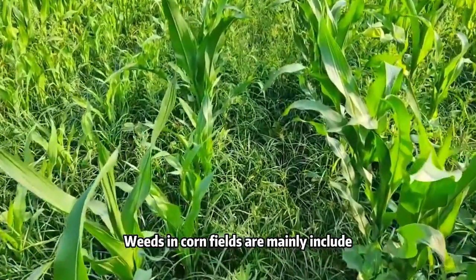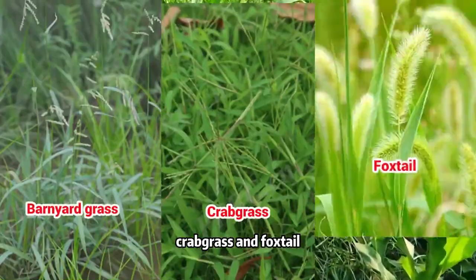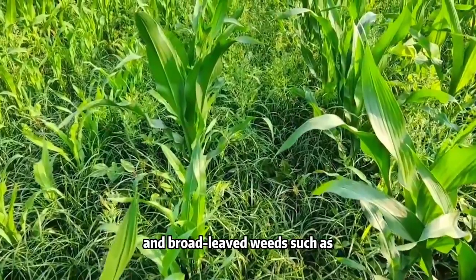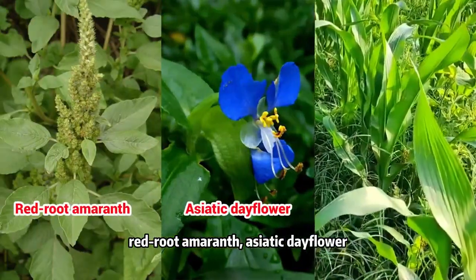Weeds in corn fields are mainly gramineous weeds such as barnyard grass, carp grass, and foxtail, and broad-leaf weeds such as redwood emerald, Asiatic dayflower, and field bindweed.